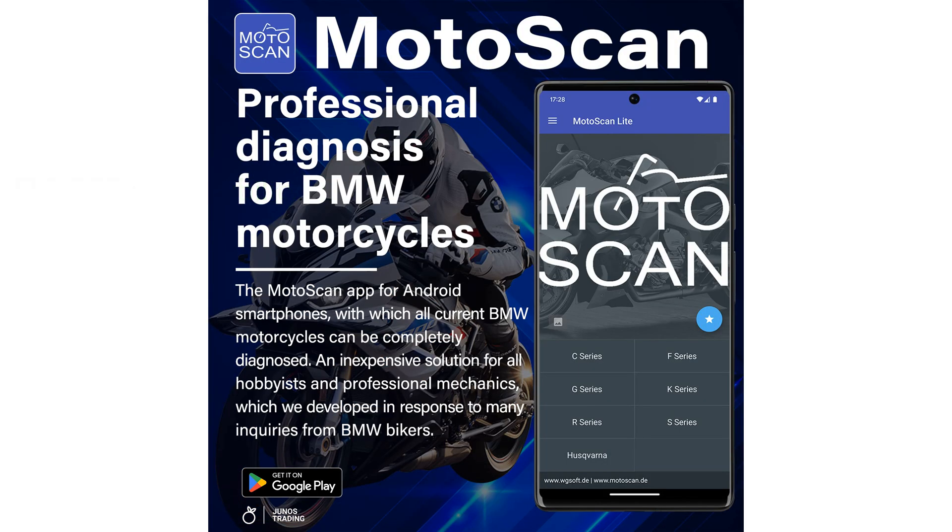With the Bimmer Code app, users can easily enable or disable features like video in motion and daytime running lights, and restore the ECU to its original state if needed.